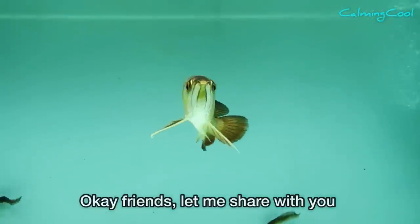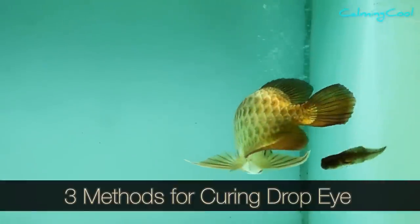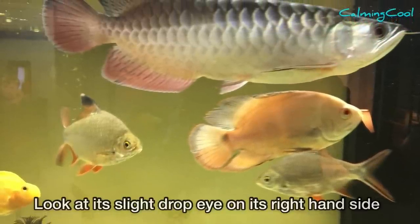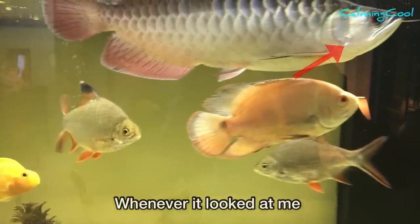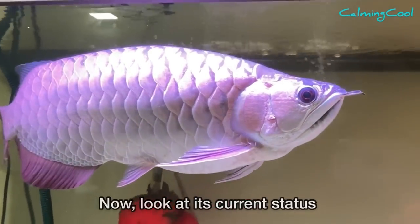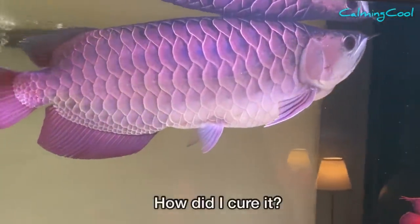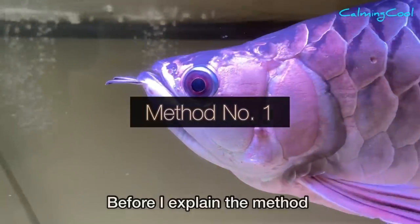Let me share with you three simple methods to solve the drop eye problem of your arowana easily. This is my arowana when it had drop eye — look at the slight drop eye on its right side. Whenever it looked at me, the drop eye became more obvious. Now look at its current status — it has already recovered more than 95 percent.